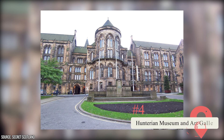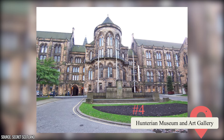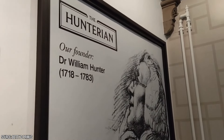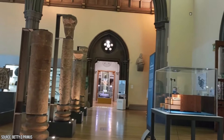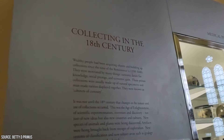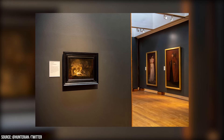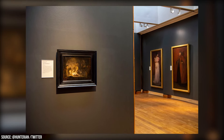Hunterian Museum and Art Gallery: If you're interested in exploring the wonders of the arts, sciences, and history, look no further than Scotland's oldest public museum. The Hunterian Museum has a vast collection that includes many hands-on and must-see exhibits, including a permanent gallery dedicated to the famous Antonine Wall. The museum also houses the world's most extensive collection of works by James McNeil Whistler. If you're a fan of the classics, the museum is home to many iconic art pieces, such as Rembrandt's Entombment.